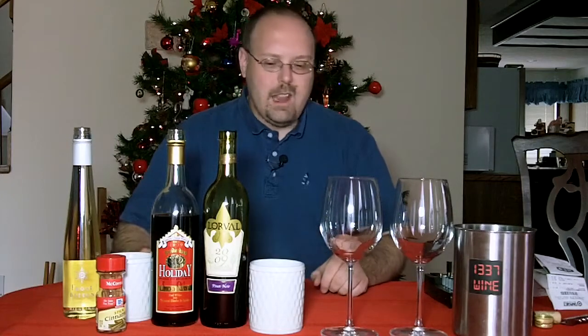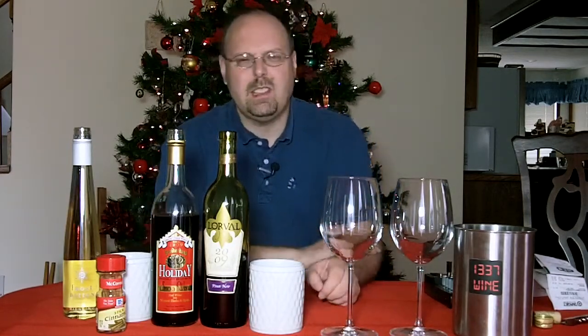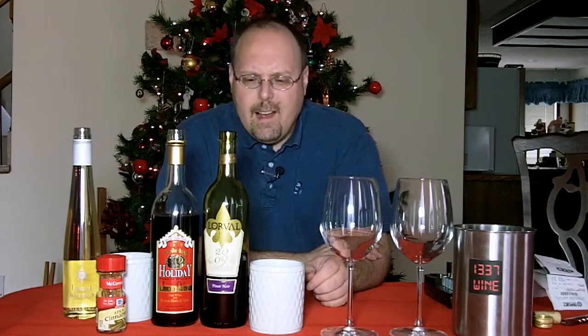Hello everybody, welcome to Elite Wine TV. I'm your host Mark Fusco, here for another episode of the show — not just any old episode, but the 2011 Christmas special. Now, this is actually take two of the intro, believe it or not, because the microphone wasn't turned on. I think that's the first time I've ever done that. Alright.